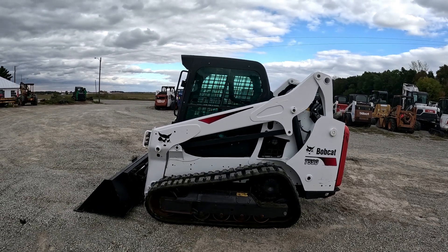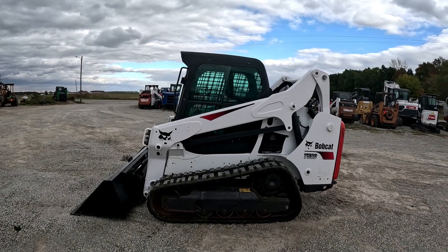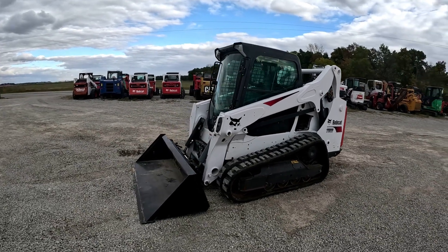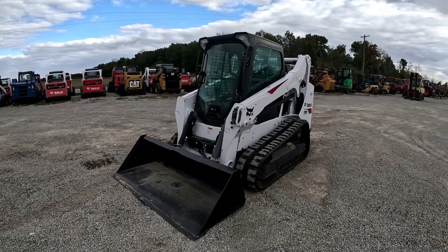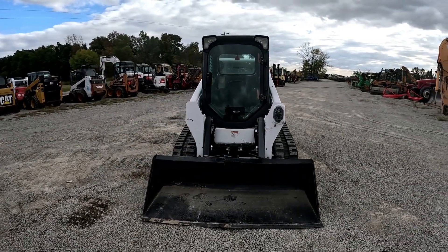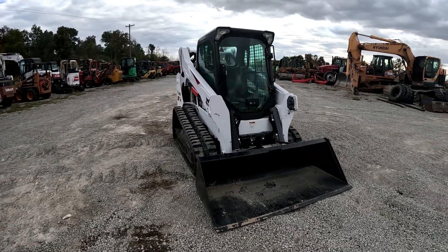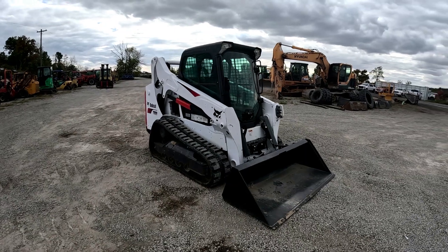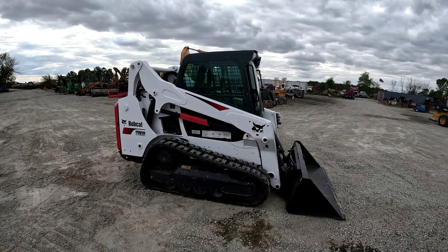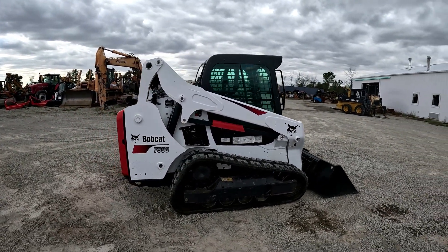Hey everybody, it's Brad at Day Poor Brothers LLC out in Versailles, Ohio. Gonna do another walk-around video followed by an operational video on this 2018 Bobcat t590 that came in and we're putting up for sale. As always, I'll walk around it, talk about everything I see, get up close to stuff, talk about features and functions, then go into an operational video. If you are in the market for a piece of used equipment, make sure to subscribe to the channel and like the video.